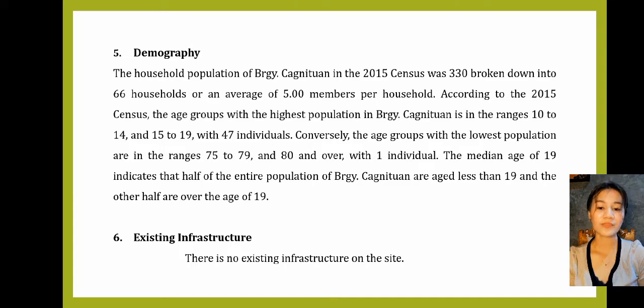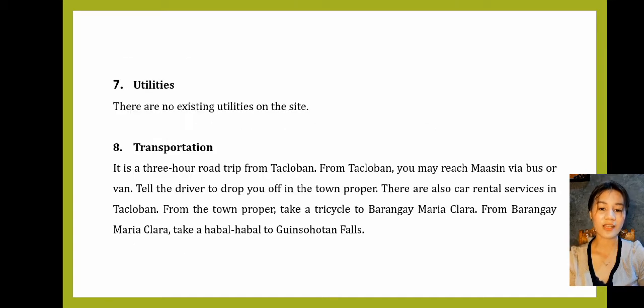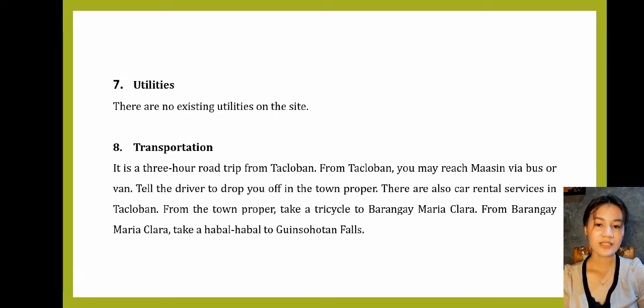Number 6: Existing Infrastructure. There is no existing infrastructure in the site. Number 7: Utilities. There are no existing utilities on the site. Number 8: Transportation. It is a three-hour road trip from Tacloban. From Tacloban, you may reach Maasin via bus or van. Tell the driver to drop you off in the town proper. There are also car rental services in Tacloban. From the town proper, take a tricycle to Barangay Maria Clara, then take a habal-habal.